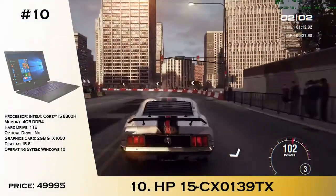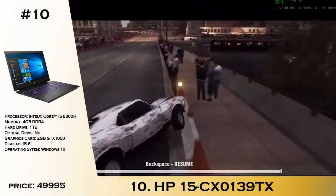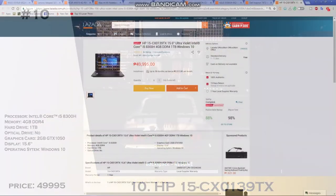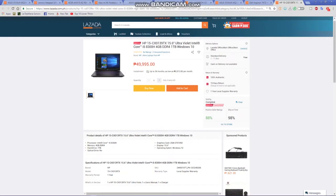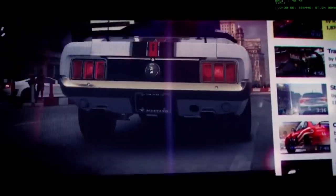Number 10 is the HP 15-CX0139TX. This laptop doesn't have a typical blue or red RGB — instead it has a purple RGB which is really cool. For the price of 49,995, you are getting an i5-8300H, 4GB of RAM, a 1TB hard drive, and a GTX 1050 with a Full HD display. This is a really great price to get the best sweet spot for your video editing as a mobile user on the go. Those are the top 10 laptops under 50K for video editing and content creation.